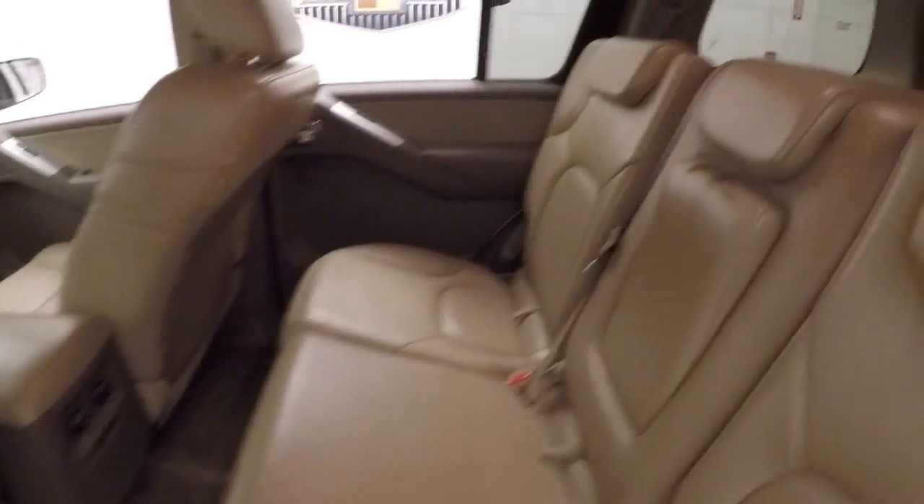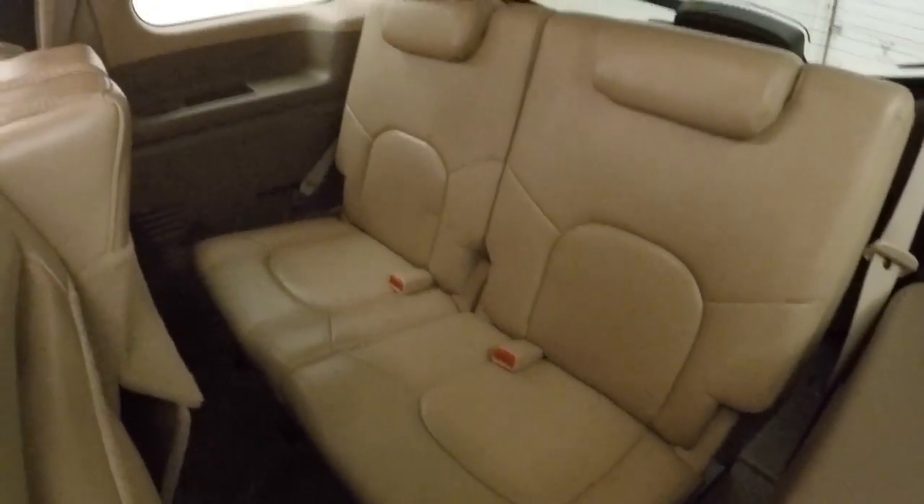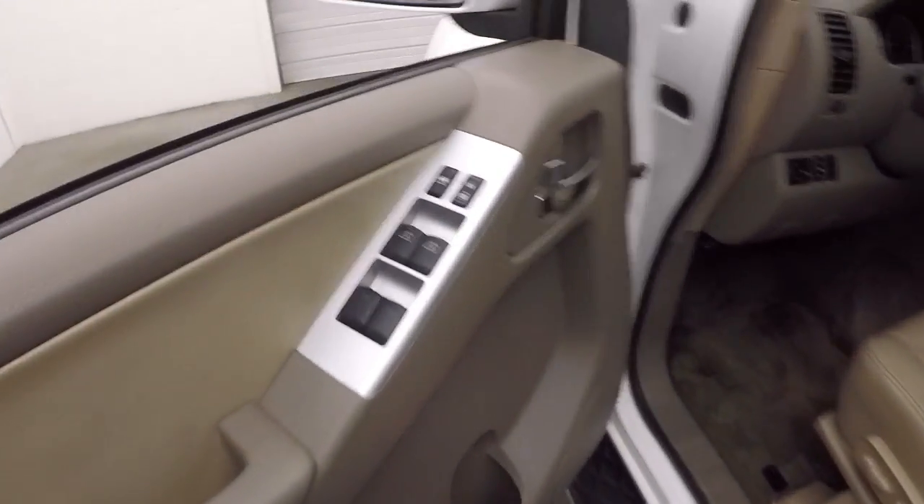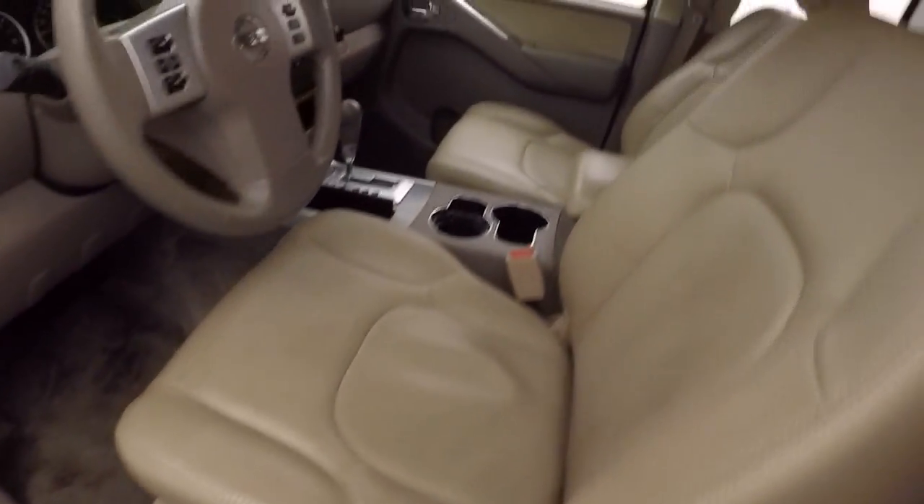The interior is in great shape — no rips, tears, stains, or burns. Nice leather. All your controls on the door, standard controls, and power seats.